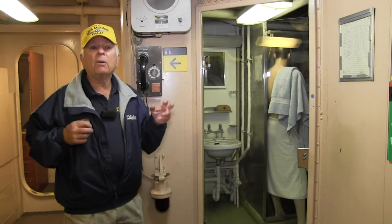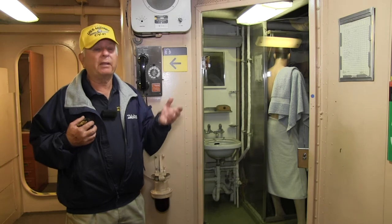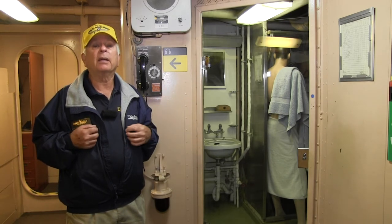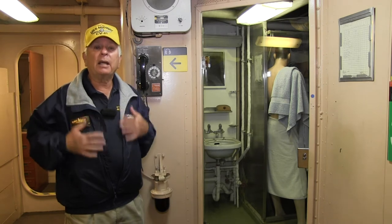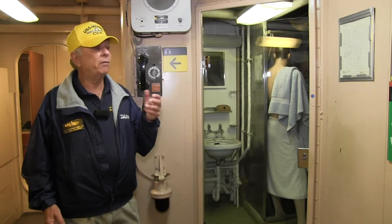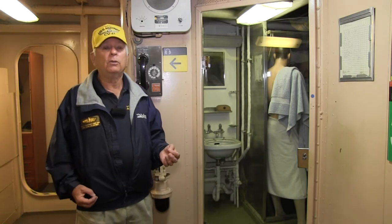A Navy shower is a very short, quick shower. You turn the water on, you get wet, the water goes off. The shower is fitted with a special fitting so that you have to press it in order to have the water come on. You get wet, you turn the water off, you lather up, and then you turn it on and rinse off — you do it very rapidly so you don't consume too much water.